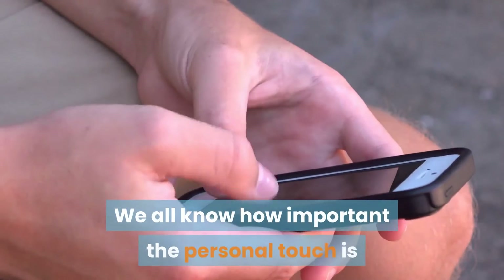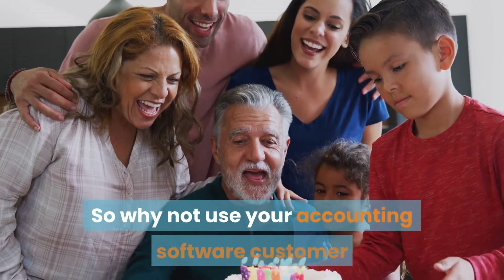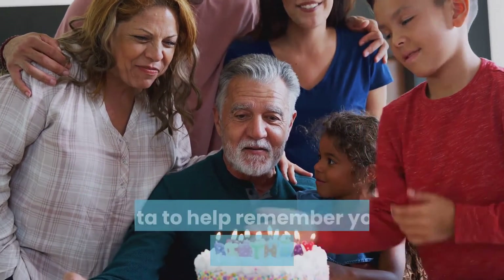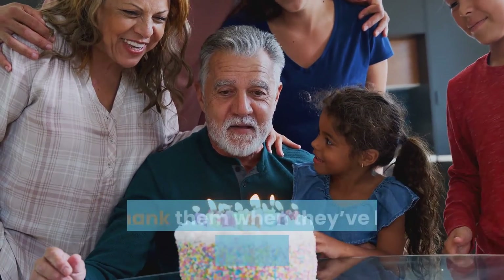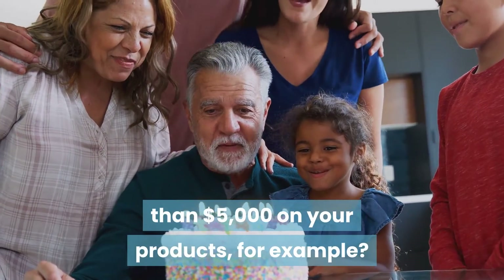We all know how important the personal touch is when it comes to sales. So why not use your accounting software customer data to help remember your customers' birthdays, or thank them when they've hit a milestone — spending more than $5,000 on your products, for example.